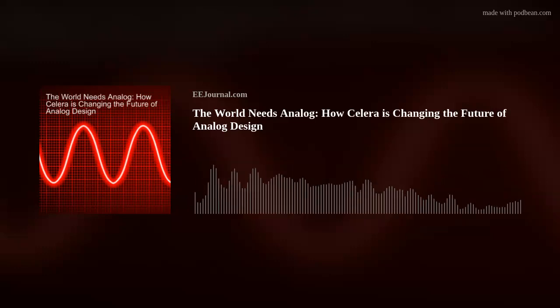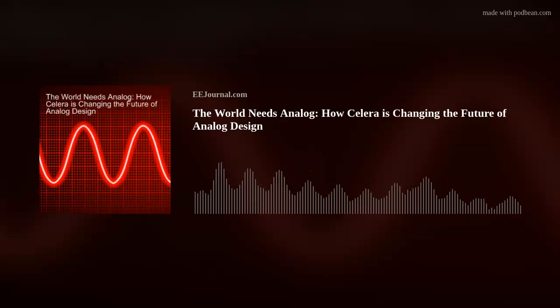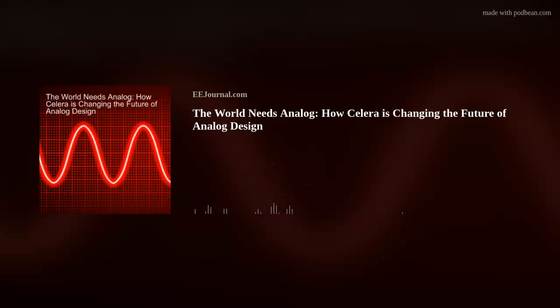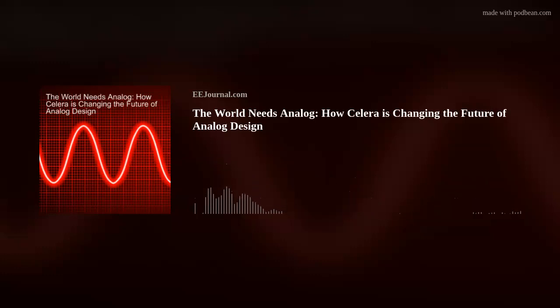You touched upon this a little bit earlier, but what does the future for Solera look like? Will you continue as a chip company or a design services company? I think the answer to that is both — it's really the customer's choice. If they want us to continue to do designs for them, we can do that. If they have their own capability and supply chain and just want to use us as a software tool, then we'll license seats to them. So we can be both.